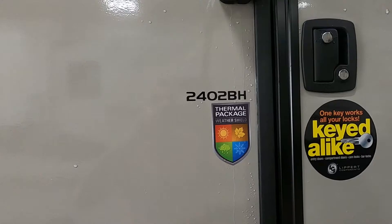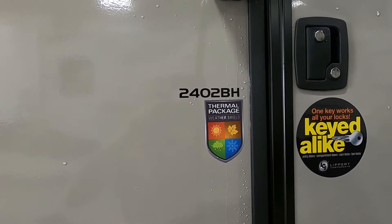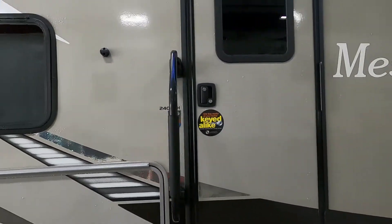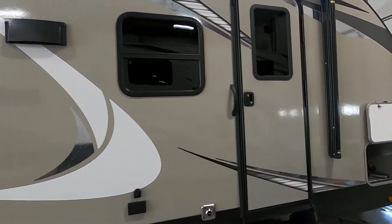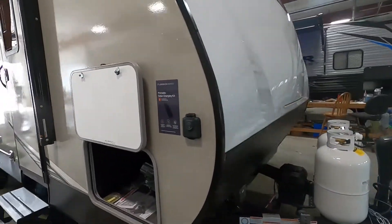Hello, this is Mike with Trayvin's RV Center, here to congratulate you on the purchase of your Mesa Ridge 2402 bunkhouse travel trailer. I'm here to walk you around it, show you how to use a few things, and get the best out of your camping experience. Let's start by talking about arriving at the campsite.